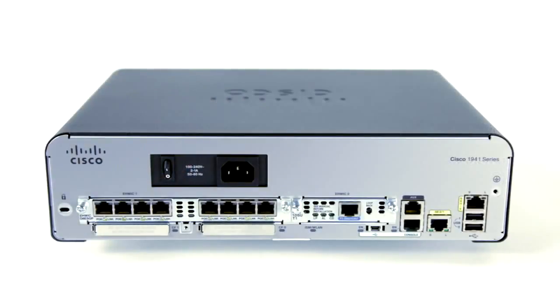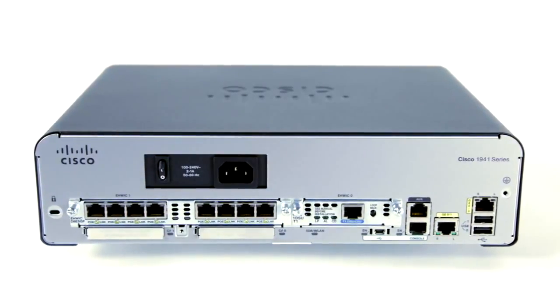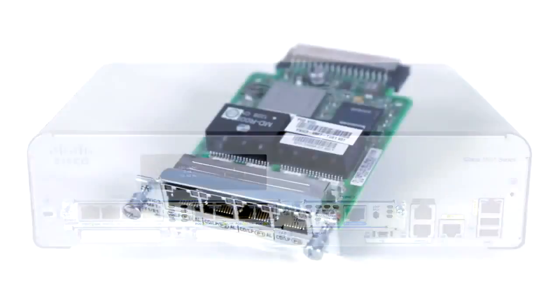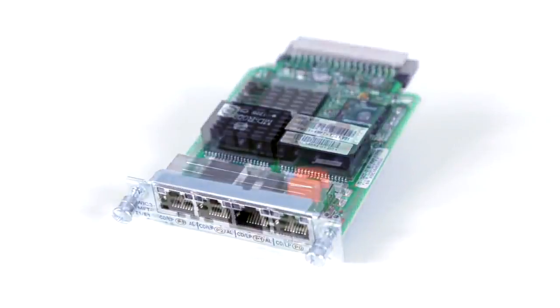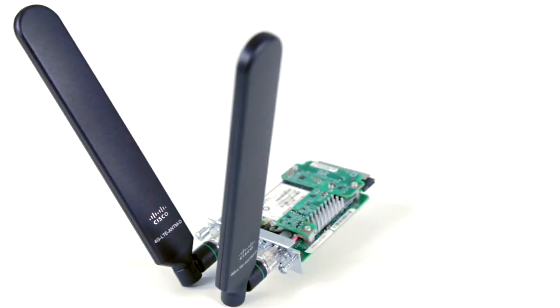WAN flexibility for all your external connectivity needs, on par with the rest of the ISR family, supporting a broad range of wired and wireless WAN connectivity. Interface options include T1/E1, DSL, serial, 3G, or 4G LTE.